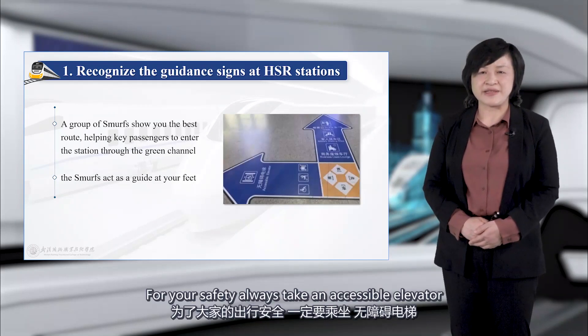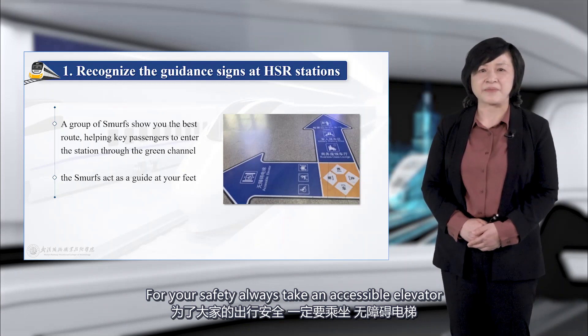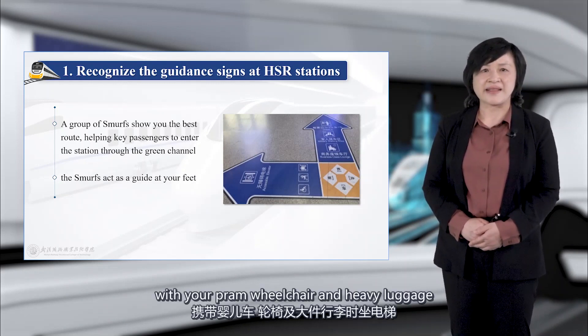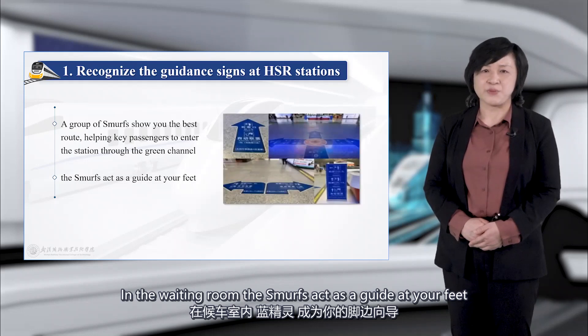For your safety, always take an accessible elevator with your pram, wheelchair, and heavy luggage. The Smurfs have pointed the way in the waiting room.